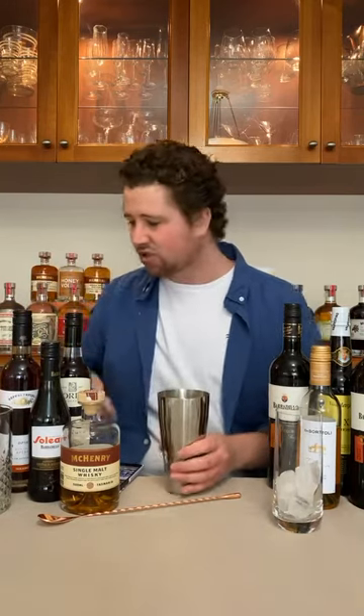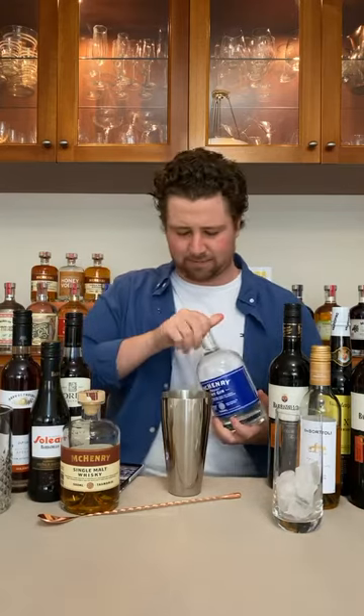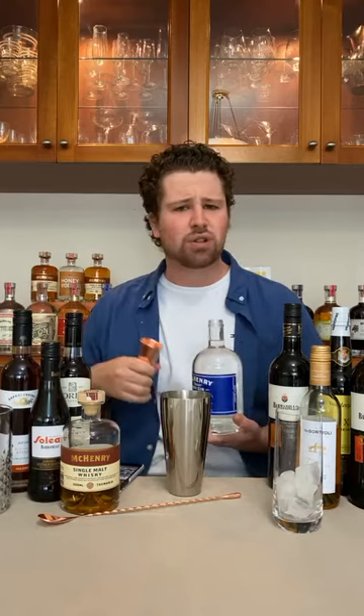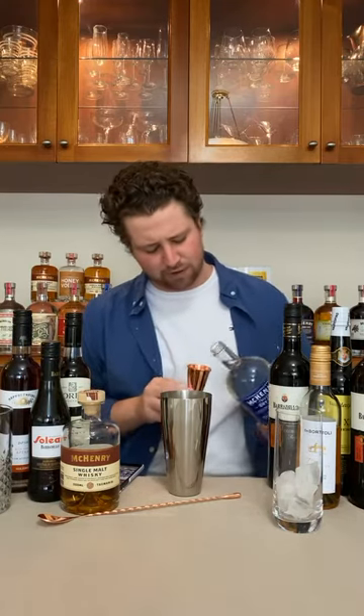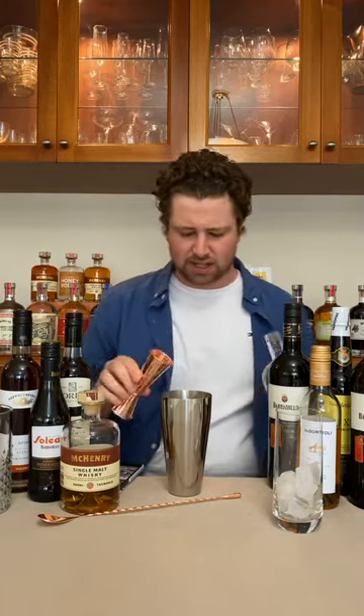Let's start building our drink. This calls for 45ml of our classic dry gin — today we're going to keep it nice and simple and use our McHenry Classic. We haven't used this for a couple of weeks. So yeah, 45ml goes in.